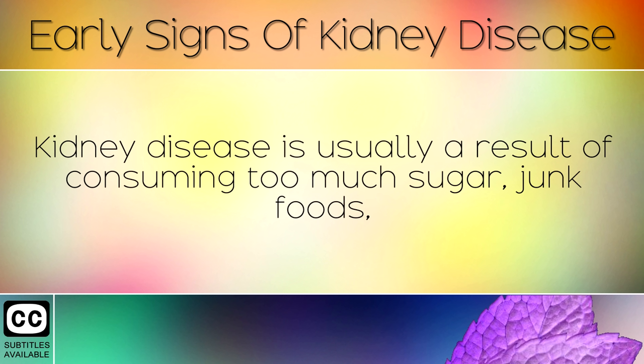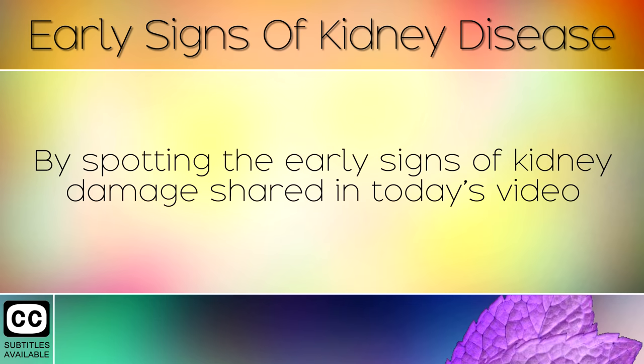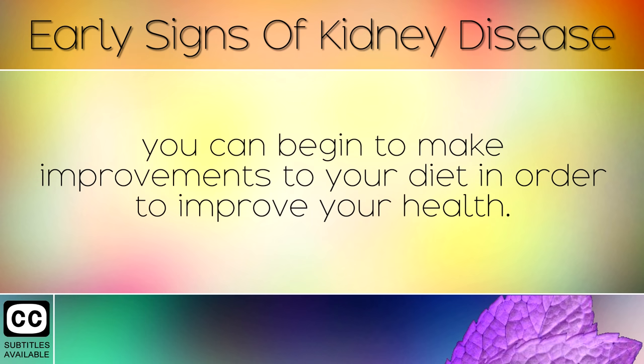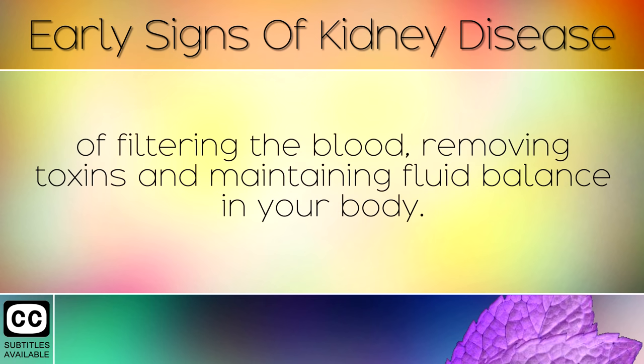Summary: Kidney disease is usually a result of consuming too much sugar, junk foods, medication, or alcohol for many years, which causes damage to the small blood vessels within. By spotting the early signs of kidney damage shared in today's video, you can begin to make improvements to your diet in order to improve your health. The action steps shared today will help to support the kidneys in their natural function of filtering the blood, removing toxins, and maintaining fluid balance in the body.